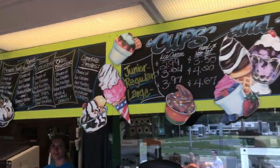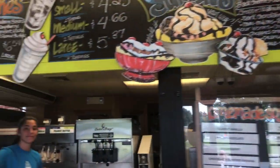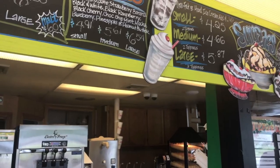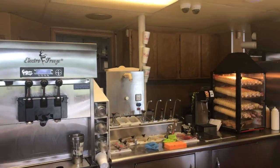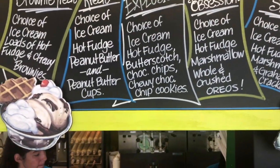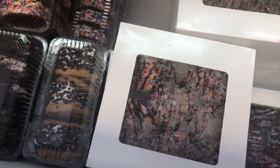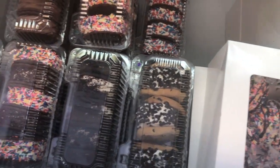Jersey Freeze, located in Freehold, offers everything from soft serve to gourmet hard ice cream, shakes, cakes, boats, and cones. This is one popular local hot spot. Be sure to check out their ice cream cakes — I am really willing to say they are the very best I've ever had.